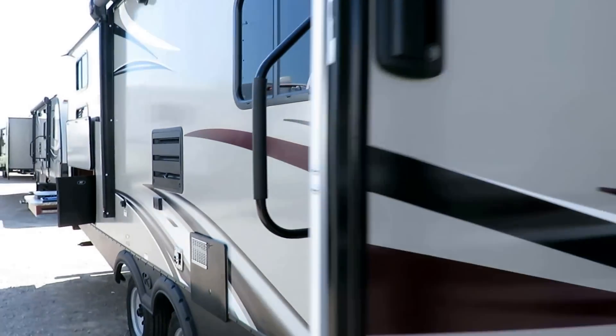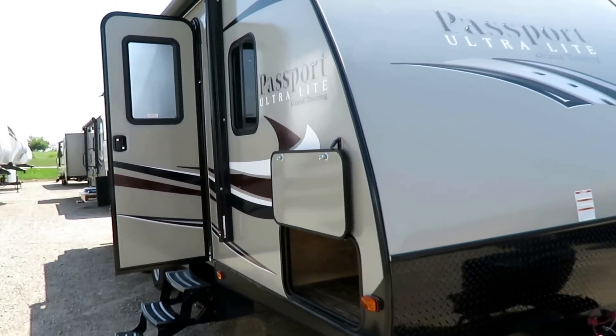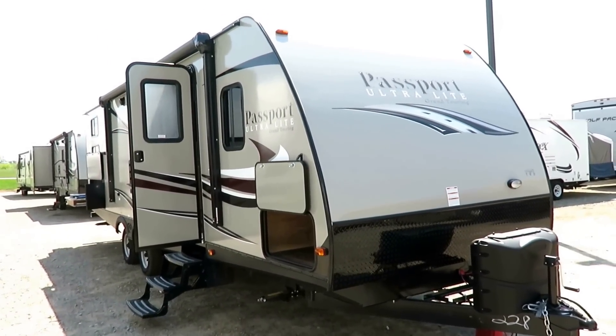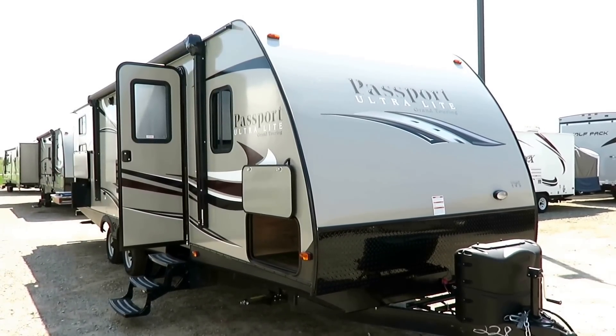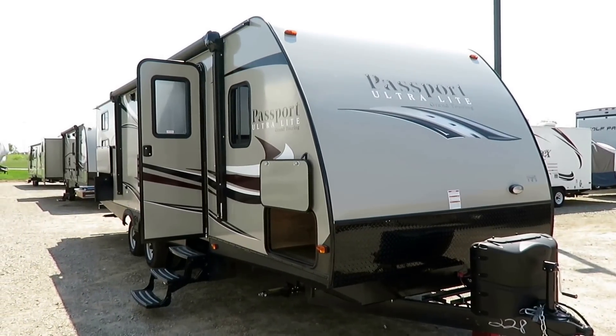Trailer by trailer, when we first get a new brand I'm always super sketchy — let's see how this actually performs from a service standpoint after we sell it. Year after year, these things just keep proving themselves reliable. That's my favorite part about them. Because when I take my family camping, I just want to go camping — I don't want to have to plan on the Monday trip to the shop to get it fixed.